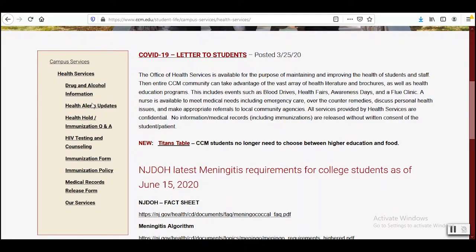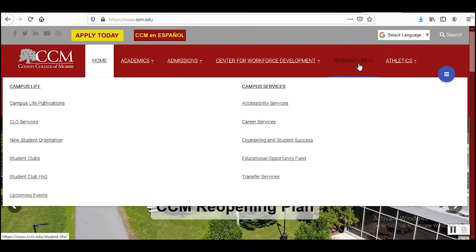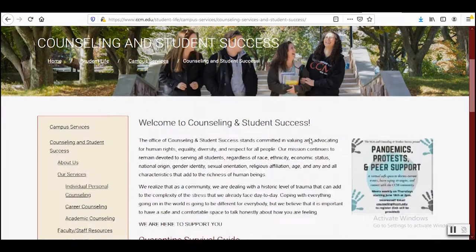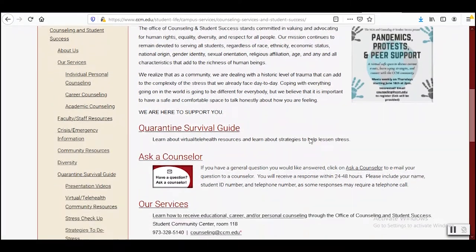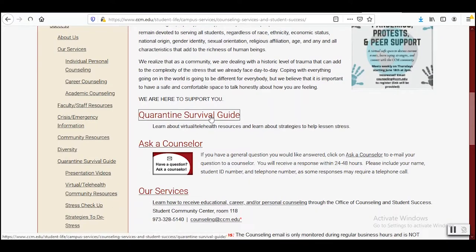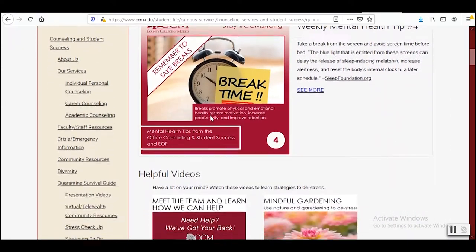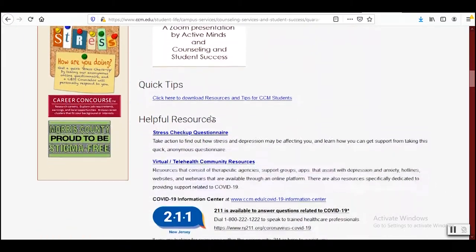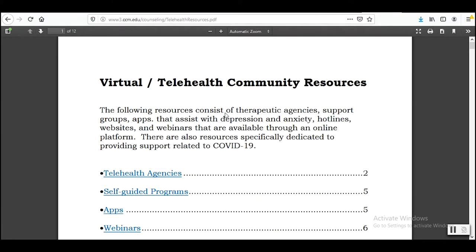As you progress through your courses at CCM and life in general, the Office of Counseling and Student Success is here to support you. It's extremely common to feel anxious, overwhelmed, or depressed during different times in your life, especially when unexpected things like the pandemic occur. We are all licensed counselors and are here to help you through various stages in your life. For instance, if you are unsure about your major, we can guide you through the use of career assessment tools.